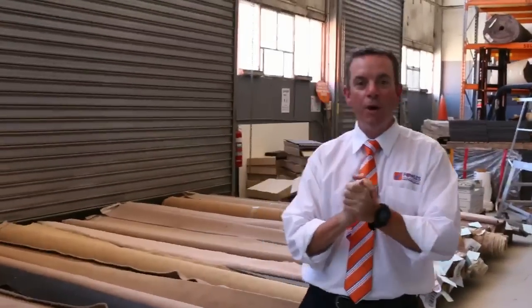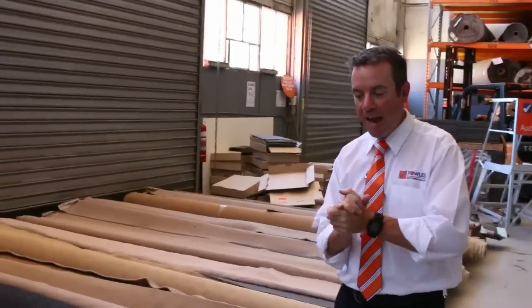G'day, I'm John from Vowles Auction Sales. I'm here to preview tomorrow's carpet auction. It's Wednesday the 23rd at 10am.